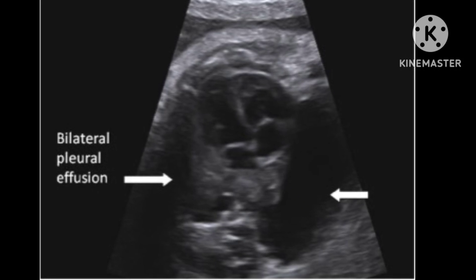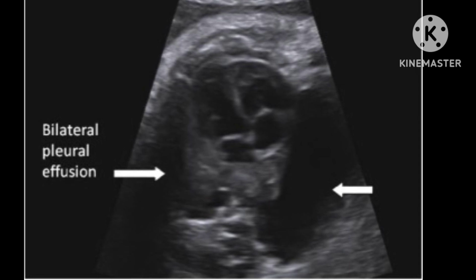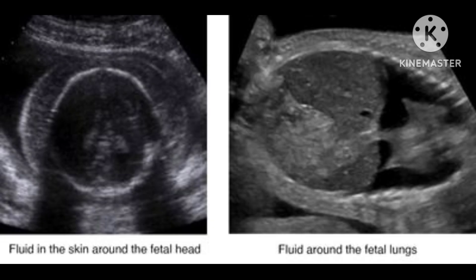Fetal pleural effusion is the buildup of fluid in a fetus's chest, which can press on the lungs, heart, and main blood vessels. If left untreated, fetal pleural effusion can cause heart and lung problems, and can lead to fetal hydrops, which is accumulation of fluid in a fetus's tissues and organs.